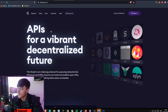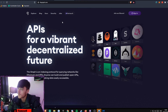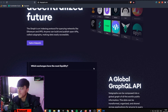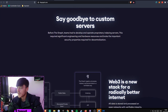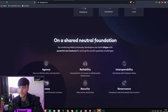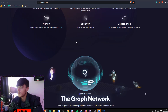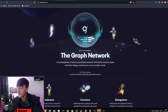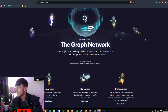The Graph currently supports indexing data from Ethereum, IPFS, and POA with more networks coming soon. If you head over to their website, it says 'APIs for a vibrant decentralized future' — say goodbye to custom servers. It's a pretty nice website actually.